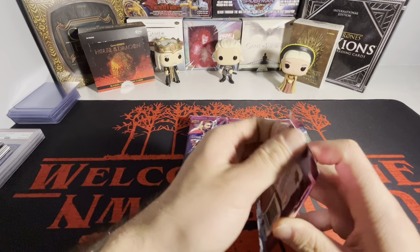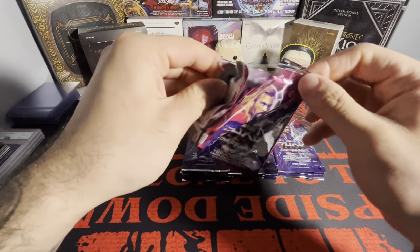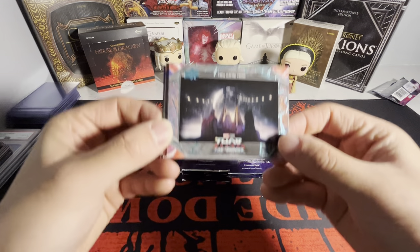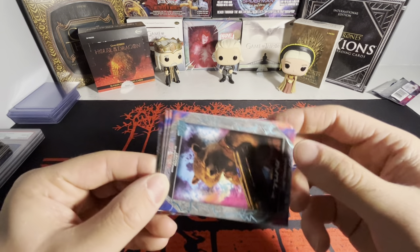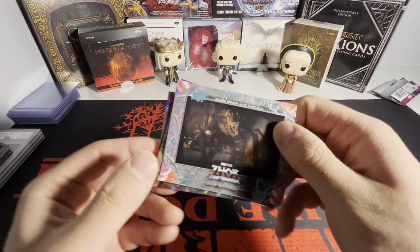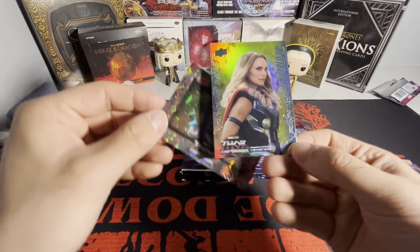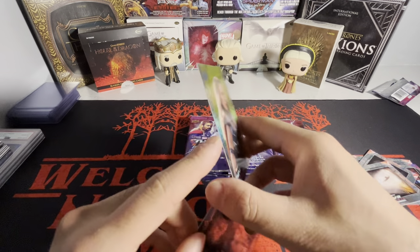Let me know down below if you guys have opened up this product and how you liked it. We got kind of a Doctor Strange Multiverse of Madness style base. We got Rocket Raccoon - was he in Thor Love and Thunder? I'm not sure. We starting out hot - we got the powered up Jane Foster starting out hot.